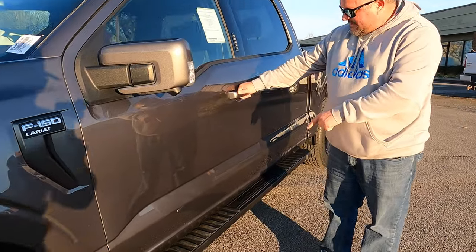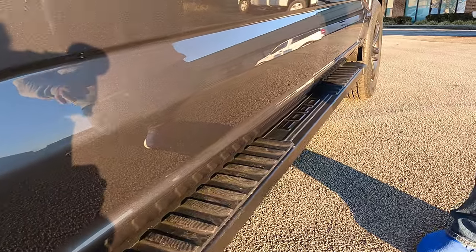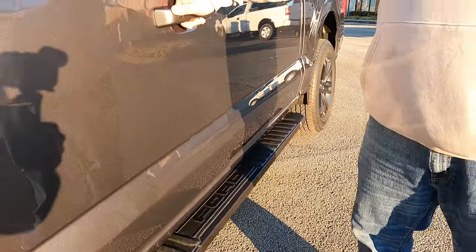Before we jump in I want to show you these side steps. These are actually an upgrade over your XL and XLT models — they're a little bit wider, a little bit nicer. These come on the sport package.